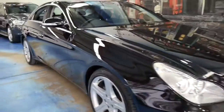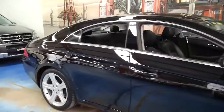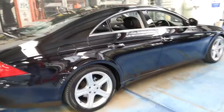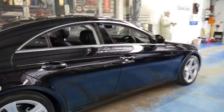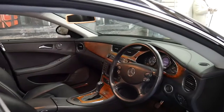Look at this Mercedes-Benz CLS 350. It's absolutely stunning. It's done just 93,000 kilometres since new and it's black with black leather interior. It's got the very nice-looking five-spoke alloy wheels and a nice set of Pirelli tyres.